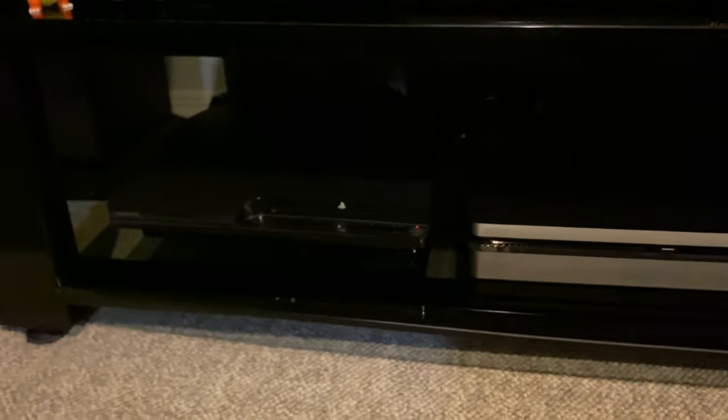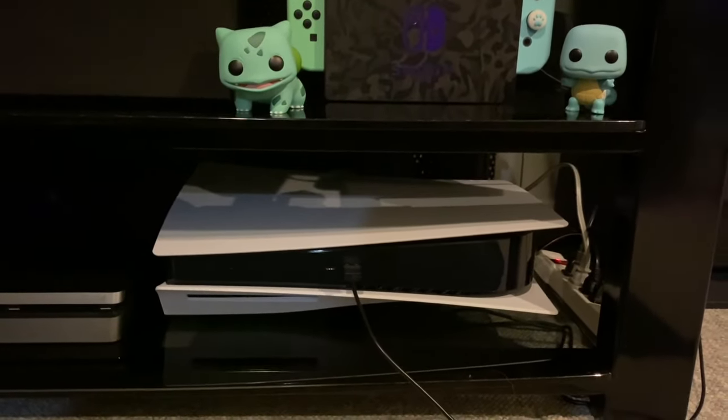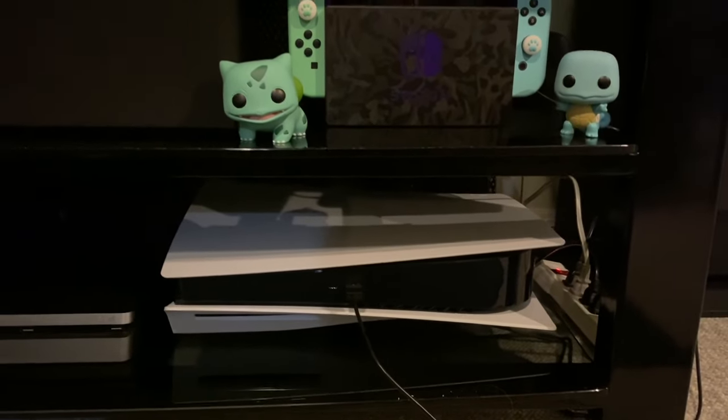I've got a Wii U with a Piranha Plant amiibo and a little Charmander Pop figure. The middle speaker for my sound system. PS3, PS4, and the PS5. I wish I could stand the PS5 up but there isn't really space, so it's just hanging out sideways right now.